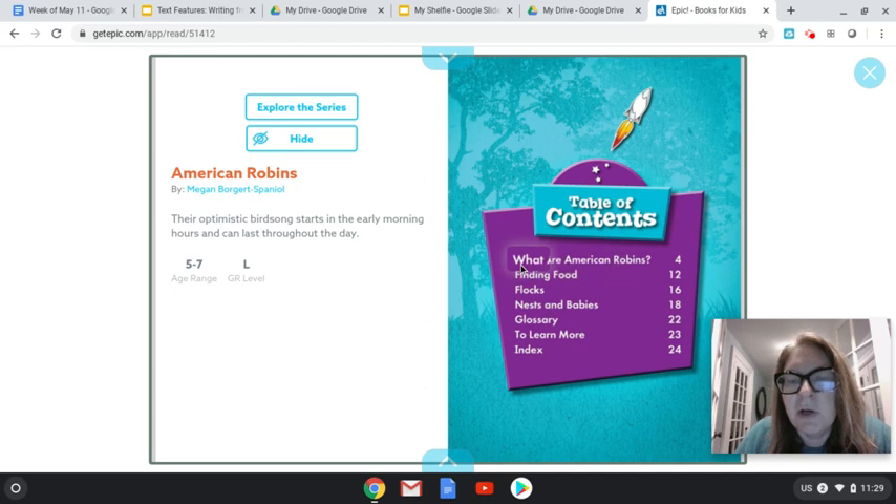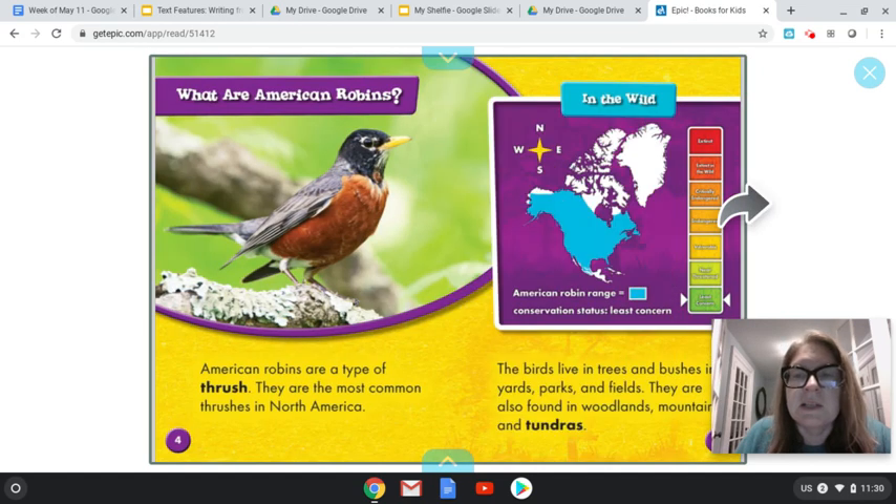In the very first part, we're going to find out what are American robins. Then we'll find out about how they find food. Can I figure out what this word 'flocks' is? What are flocks? Then nests and babies — we're going to read about baby birds! And then the glossary, which is the place to go if you have some unfamiliar words and you want to know what they mean. Also 'to learn more' gives you information, and an index tells you where you can find specific parts of the book. So let's go ahead and take a peek inside.